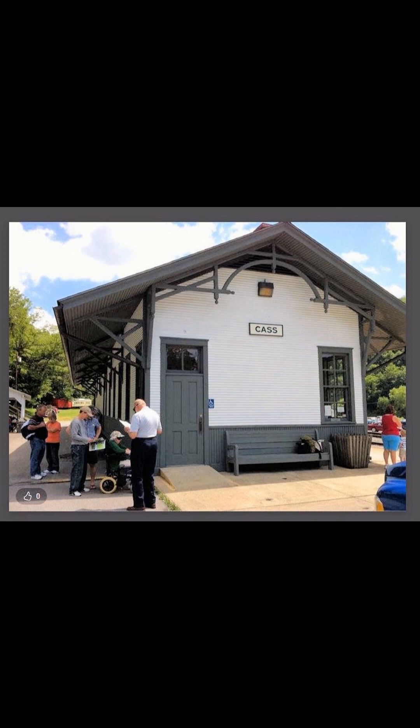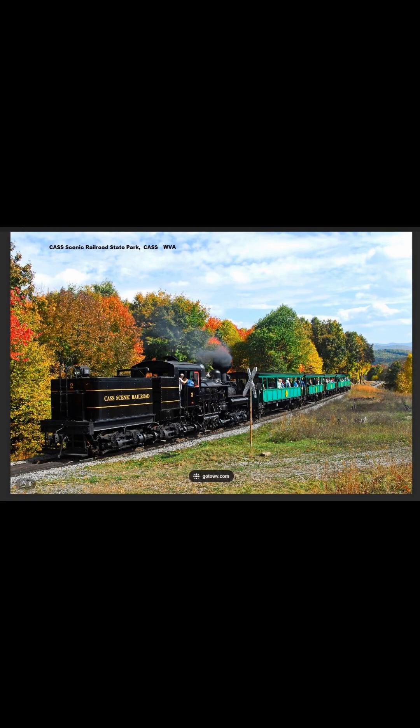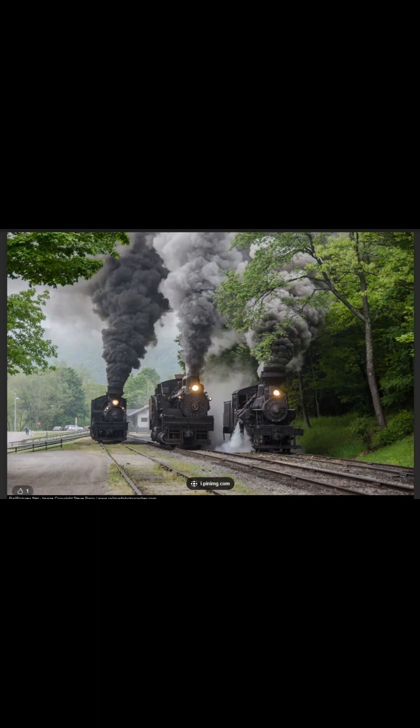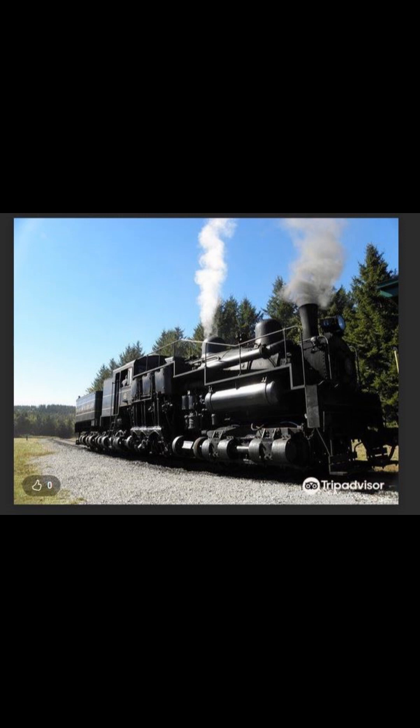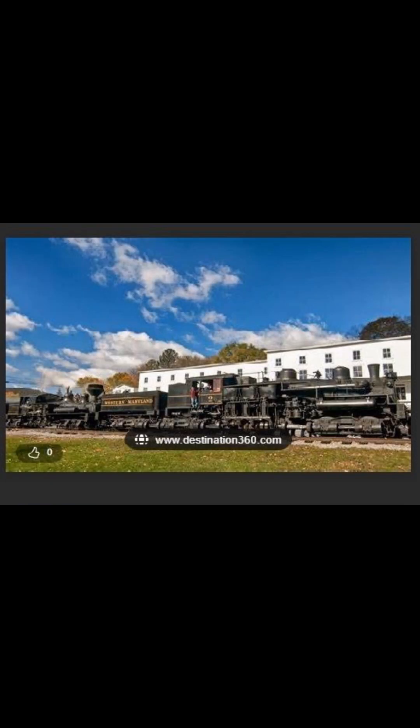Let's talk about the Cass Scenic Railroad State Park. It is pertinent to our discussion of the Preston Railroad because Cass has the largest collection of restored gear-driven locomotives in the world. In these photos we can see three restored Shay locomotives. These work a spectacular four-and-one-half hour excursion from Cass to Bald Knob.